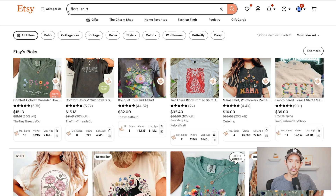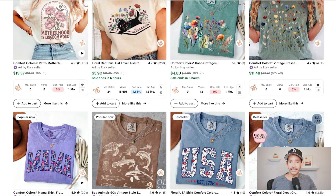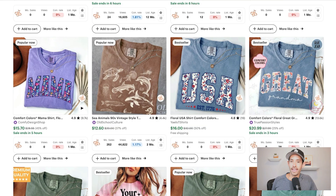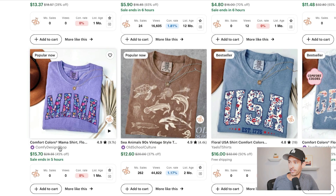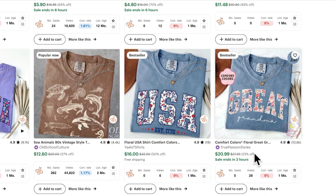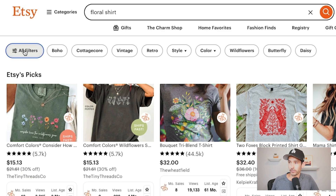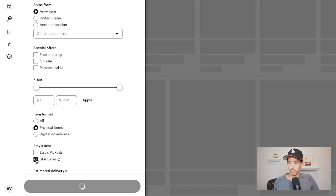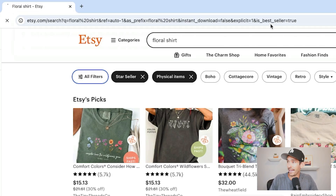I hopped into Etsy to conduct product research and started by searching the term 'floral shirt.' As I scroll down we can see a number of best-selling and popular now designs with the floral pattern text, blended across a variety of different niches — the mom niche, the patriotic girl niche, the great grandma niche, the auntie niche. Let's filter this search by bestseller. Tap 'all filters,' select physical items, star seller, show results. Then in the URL change the word 'star' to 'best.' It's a little hack since Etsy doesn't officially offer a bestseller filter.